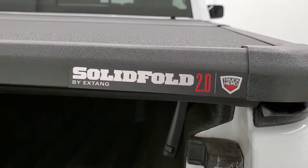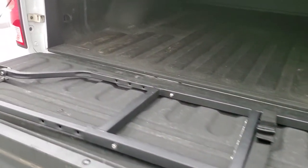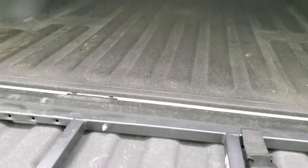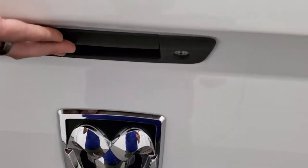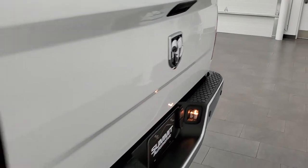Has a very nice spray-in bed liner. Has a Solid Fold 2.0 Truck Hero by Extang fold-up tonneau cover. And it does have a bed tailgate step, so that swings open so you can climb up into the bed of the truck. Tailgate shuts nice and solidly, it does have a locking tailgate, and a backup camera right there.